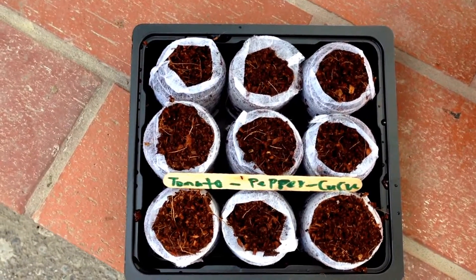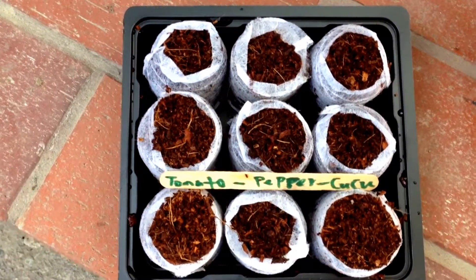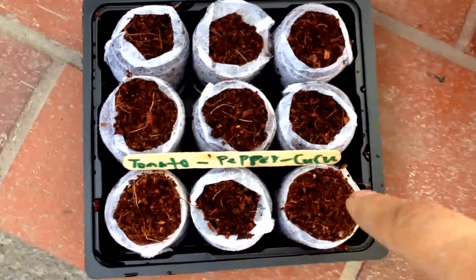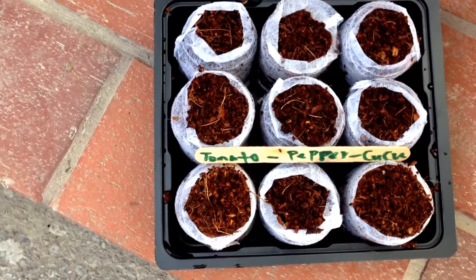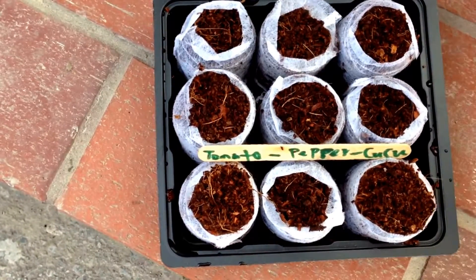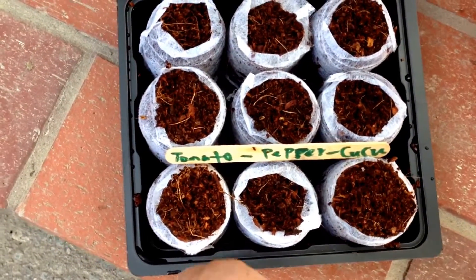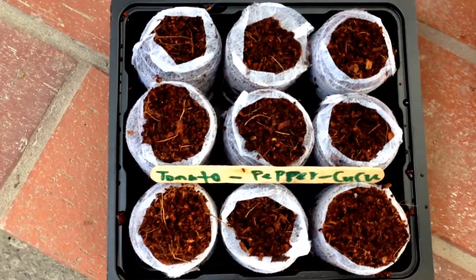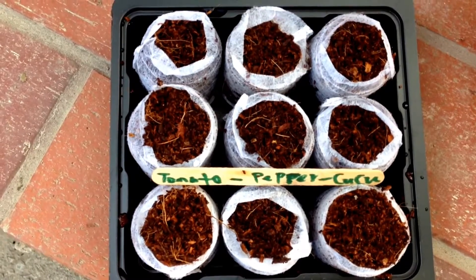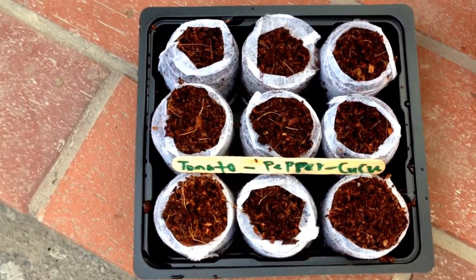These are done — when they absorb all the water that they need, just squish them up a bit, poke small half-inch holes in there, and drop your seeds. I did a row for each variety that I had: three cucumbers, three peppers, and three tomatoes. Just cover it up, leave it somewhere warm and lit, and hope that your seedlings will come up. That's it.